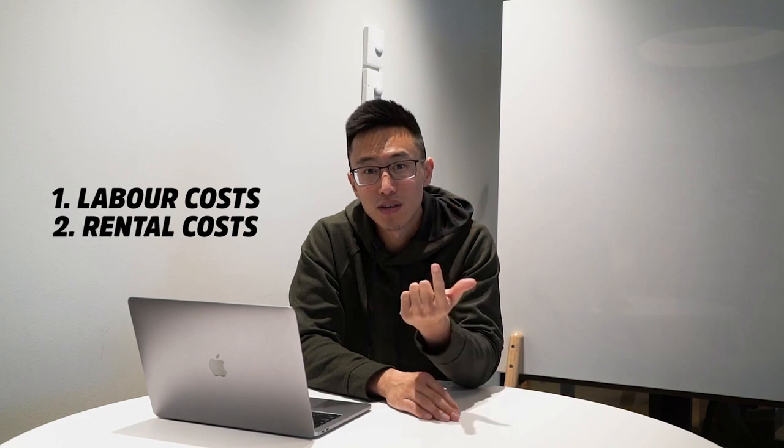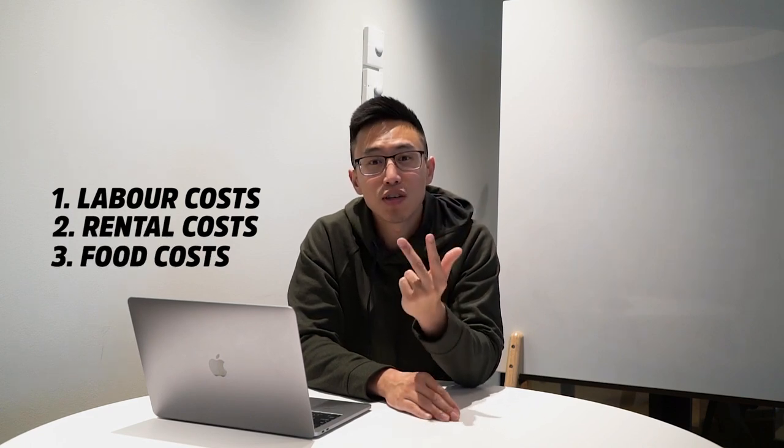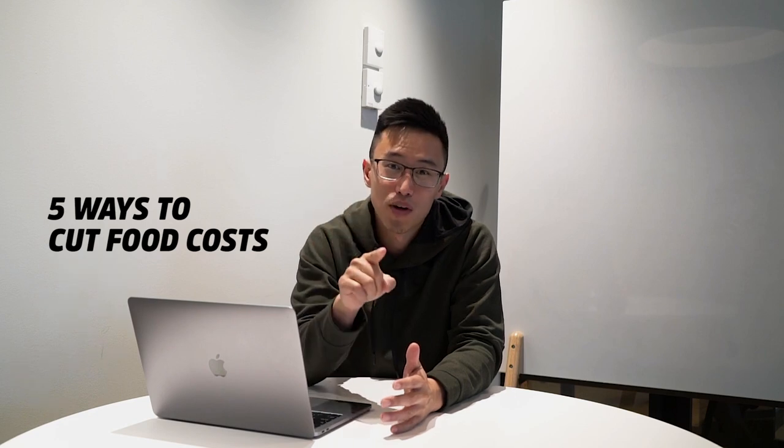If you have not checked out the video right here, make sure you guys check it out because we talk about the golden margins — what are the golden margins of what you need to achieve for the biggest three costs that you have. First of all, labor costs, rental costs, and lastly your food costs. Because if you are able to control these three costs, that means you have bigger margins and bigger profits to take home. So the whole point of this video is to show you the five ways to cut food costs so that you have more profits.